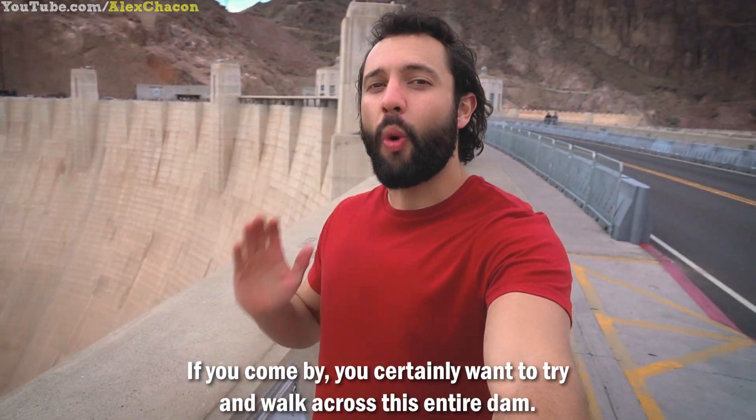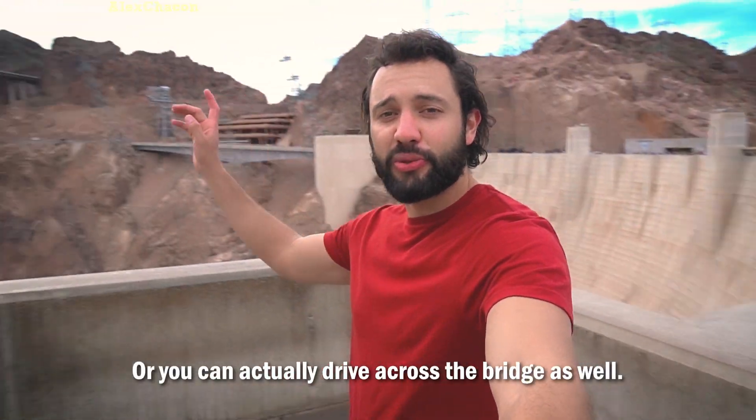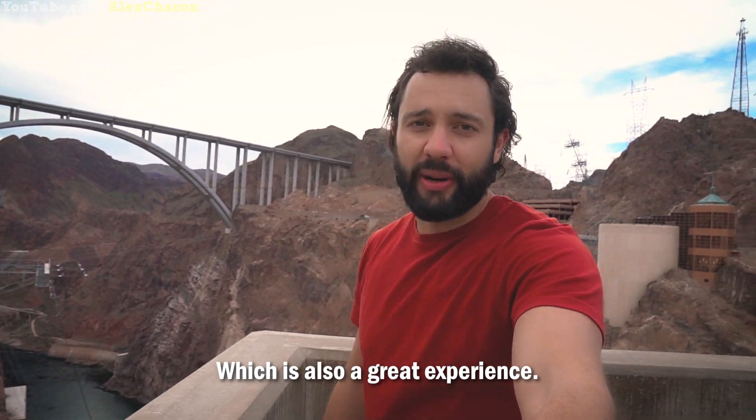If you come by, you certainly want to try to walk across this entire dam — it's quite a unique experience. Or you can actually drive across the bridge as well, which is also a great experience.